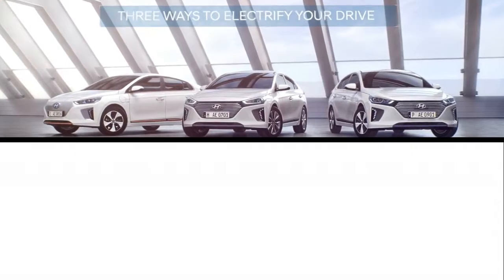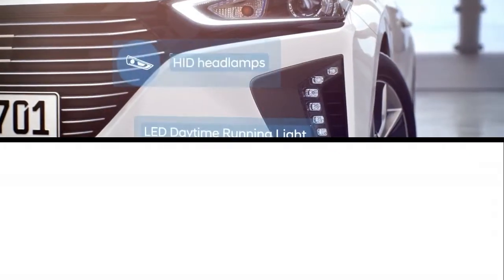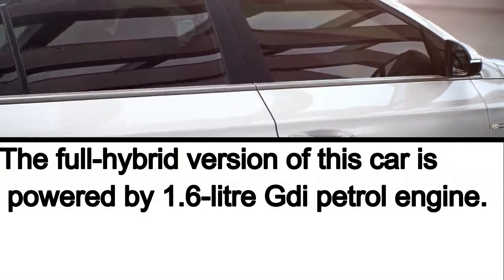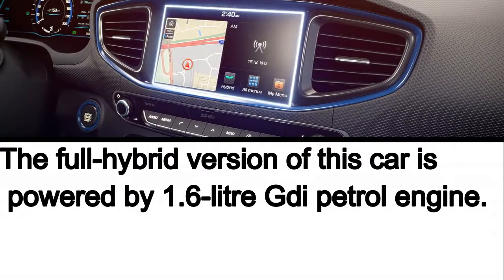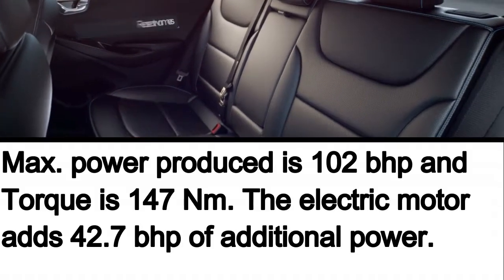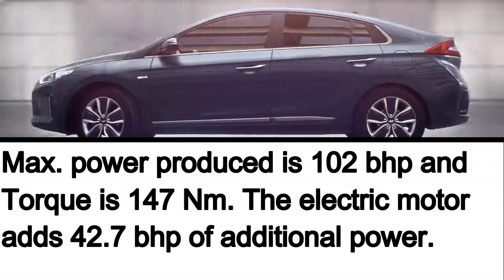The next car is the Hyundai Ioniq, which was showcased at Auto Expo 2018 in Delhi. The Sri Lankan market already gets this model in hybrid form. The fully hybrid version is powered by a 1.6 litre GDI petrol engine producing a maximum of 102 bhp and 147 Nm of torque, supported by an electric motor that adds 42 bhp of power and 169.4 Nm of torque.